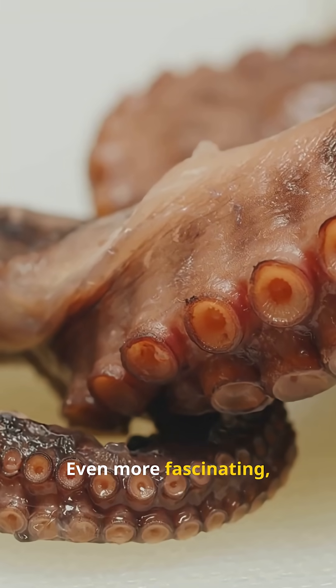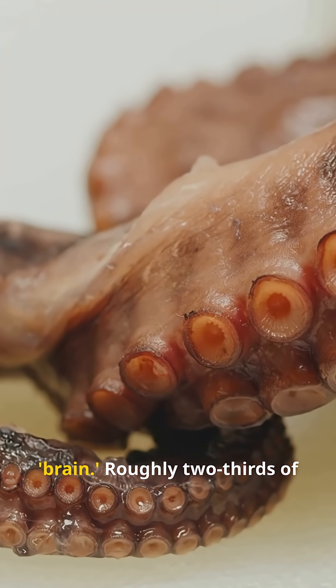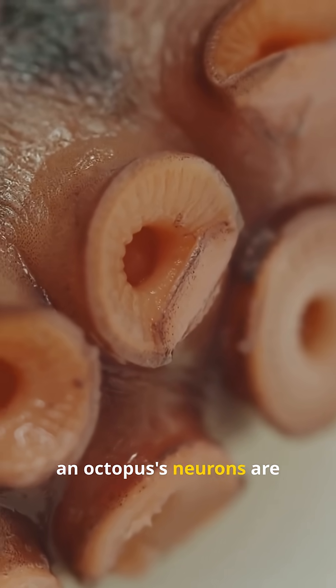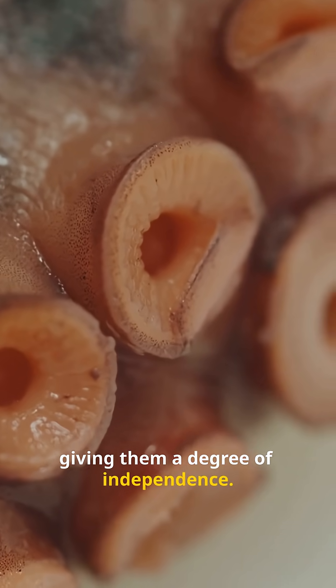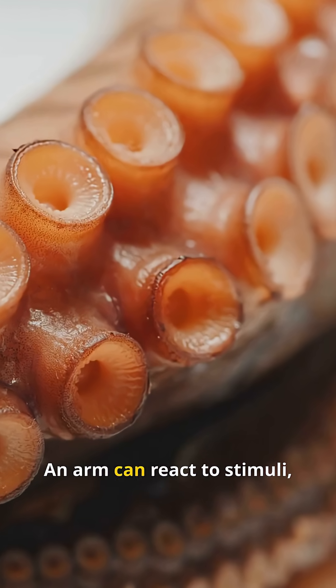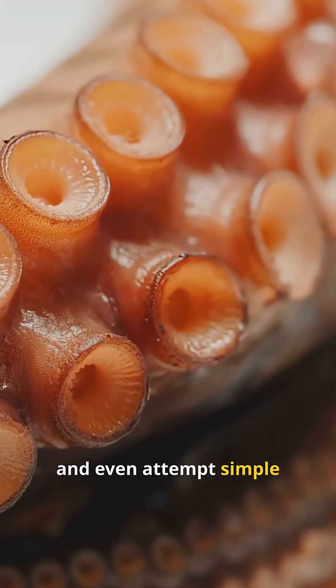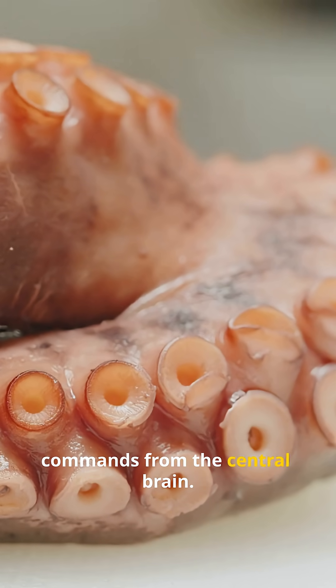Even more fascinating, each arm has its own mini brain. Roughly two-thirds of an octopus's neurons are located in its arms, giving them a degree of independence. An arm can react to stimuli, taste prey, and even attempt simple problem-solving without direct commands from the central brain.